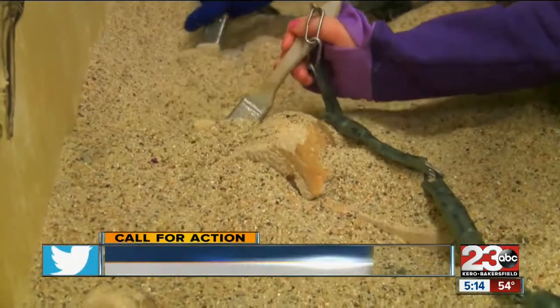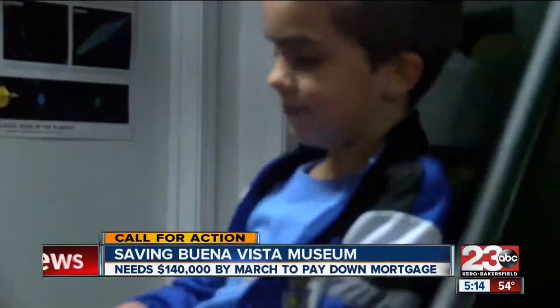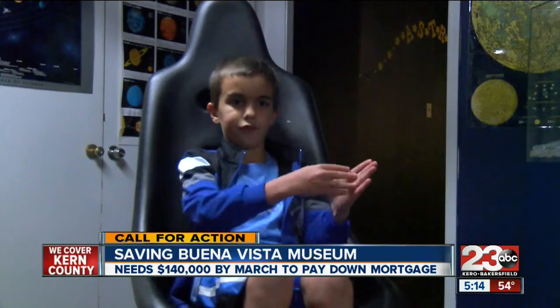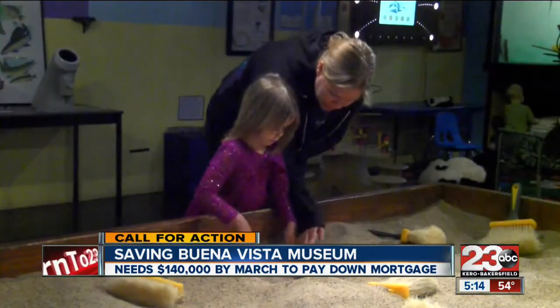The Buena Vista Museum is a place where kids can discover. I found a balloon. And experience science firsthand. When I put my arms out, I felt like the air was like pushing my arms back — making it easier for moms to get kids excited about learning.